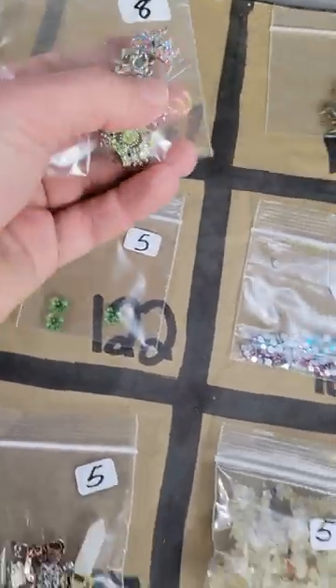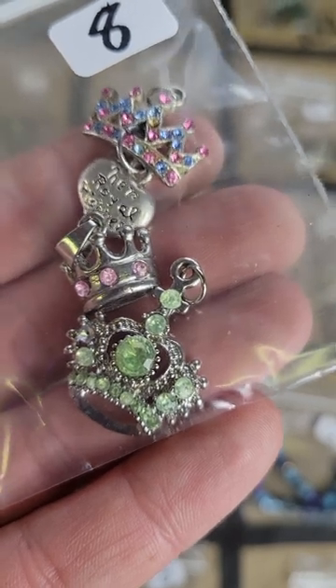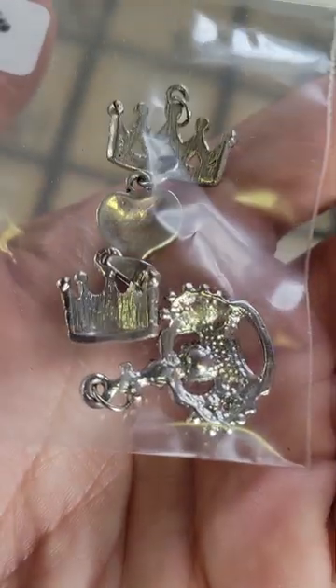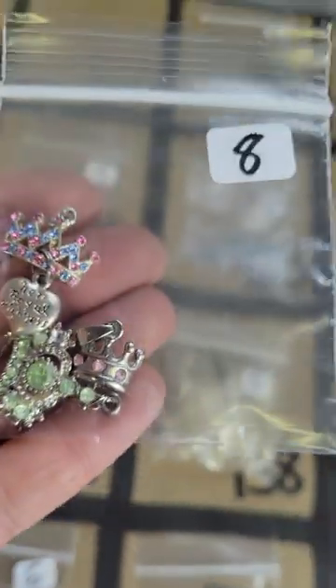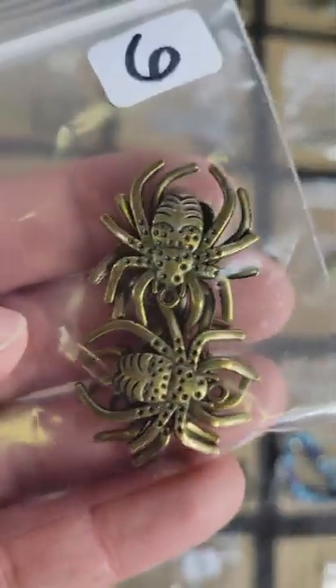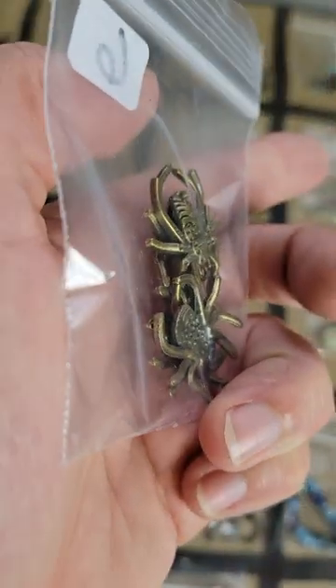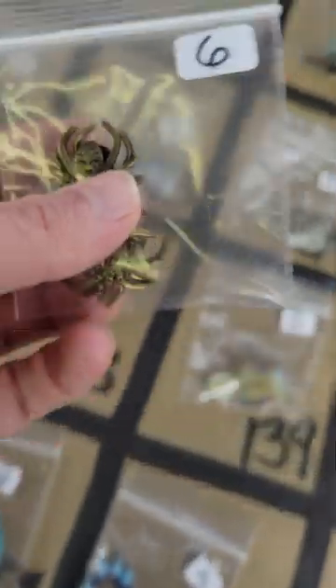Number 107: I have these crown charms — there's three crown charms, they're very cute — and these are eight dollars. Number 108: I have these metal spider pendants and they are six dollars.